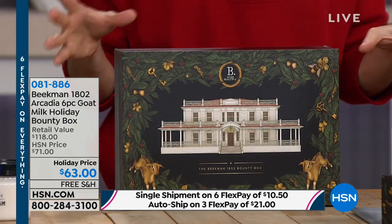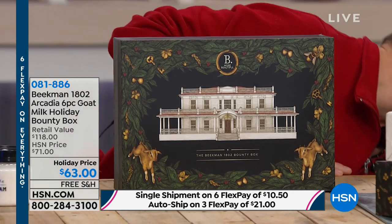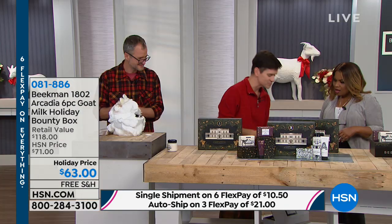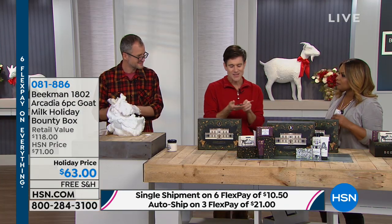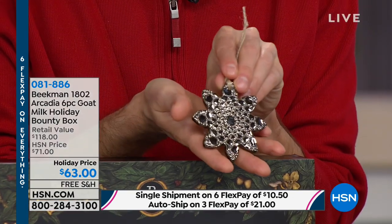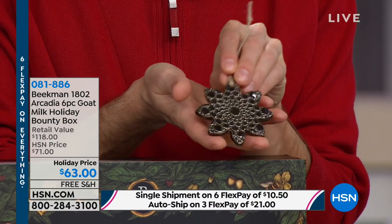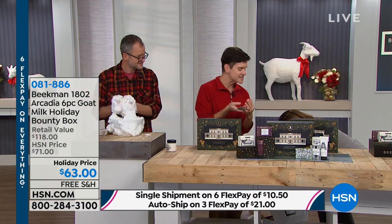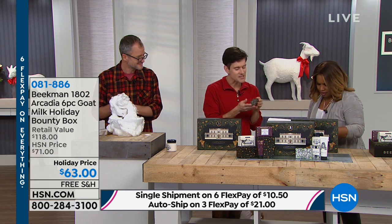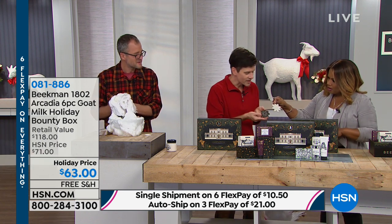HSN said we should feature some of our other artisans. One of our other ceramicists, Jasmine Crowe — look at these beautiful ceramic Christmas tree ornaments and snowflakes. What she does is she takes a doily and imprints the snowflake design on them. You can get these on our website.